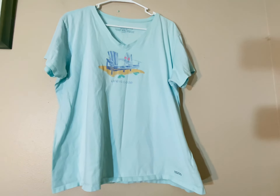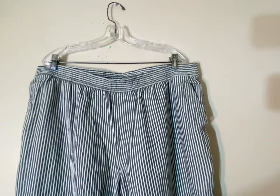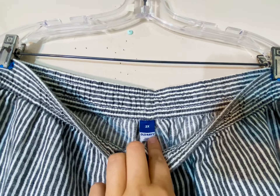Next up, I have these Old Navy wide leg linen blend pants. These are a size 2X, which is one of the main reasons I got them. I like picking up Old Navy — I feel like it's a good bread and butter brand, especially if you get the larger sizes like large, extra large, or 2X. Those sizes usually do pretty good.